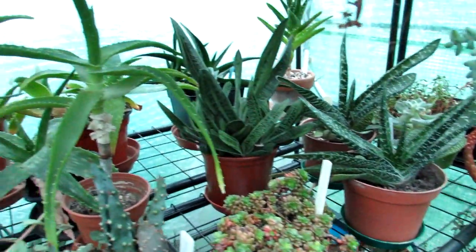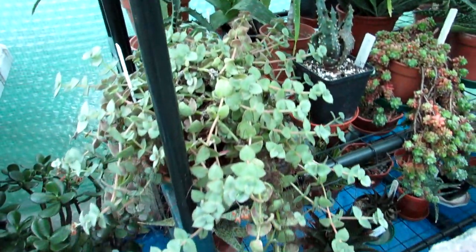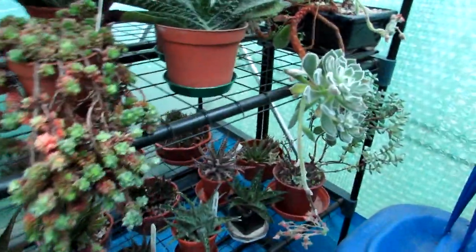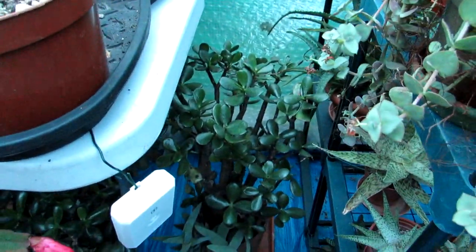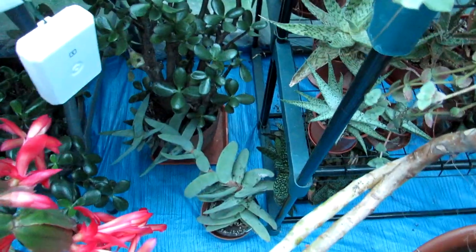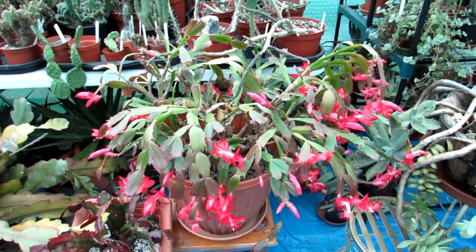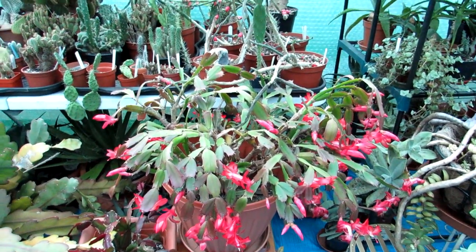More gasterias, haworthias, and aloes — a selection of many different types. Crassulas, and more aloes at the bottom — mostly aloes all down there. Here's a big Crassula ovata jade plant and this one is the commonly known propeller plant. And just stepping back — I have an amazing, very old, possibly 70-year-old Schlumbergera truncata, commonly known as the Thanksgiving cactus, that I've had for many years.